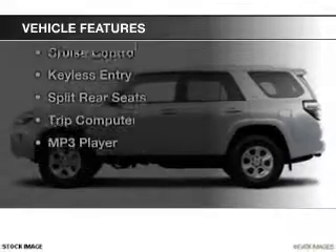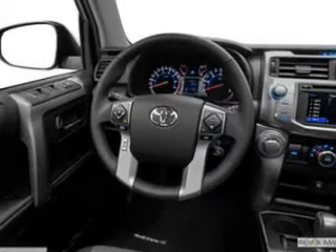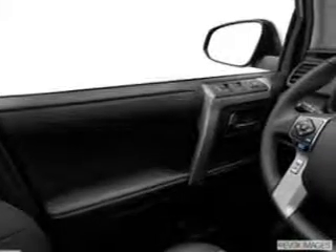The features include Bluetooth connectivity, digital audio input, tilt-and-telescopic steering wheel, a spoiler, roof rails, cruise control, keyless entry, split rear seats, a trip computer, and an MP3 player.